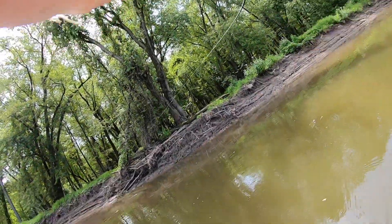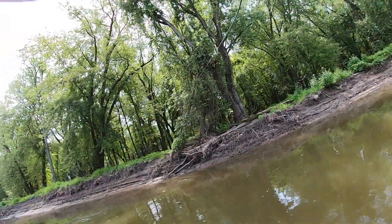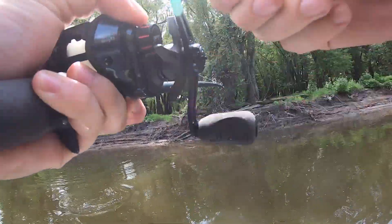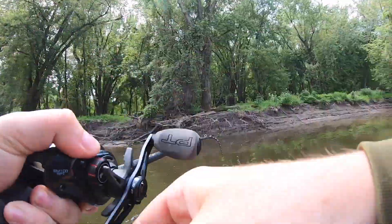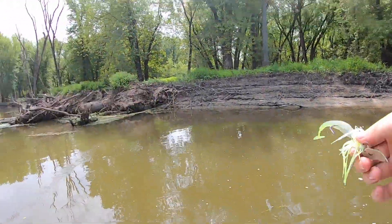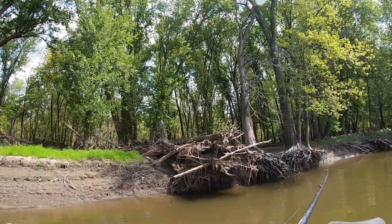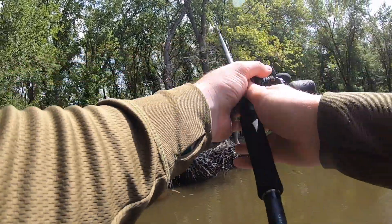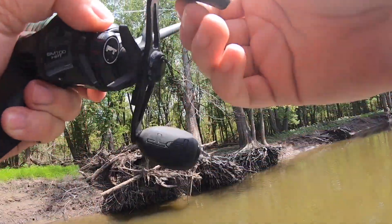Got one on the chatterbait - a good one. Is it a pike or a bass? Pike - holy smokes, she crushed it. Many, many pike. All right buddy, see you later. Actually, hopefully don't see you later. Makes bass want to eat your lure more and makes pike want to swim to another lake far, far away.